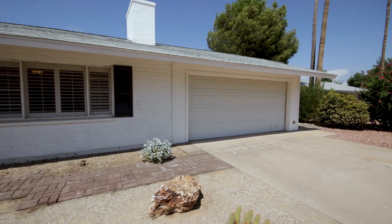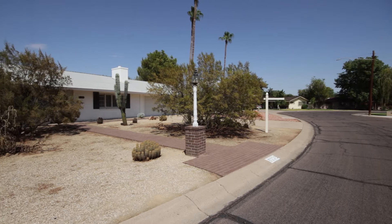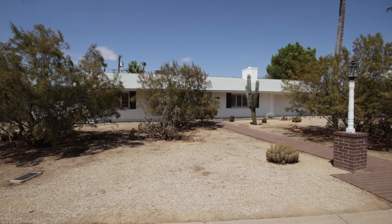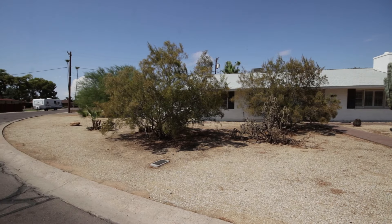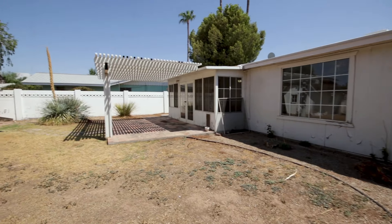Located on a quiet street within the historic neighborhood, this property is surrounded by mature landscaping. Sitting on nearly a third of an acre, there's plenty of room to design the yard to your liking, or even add a pool.